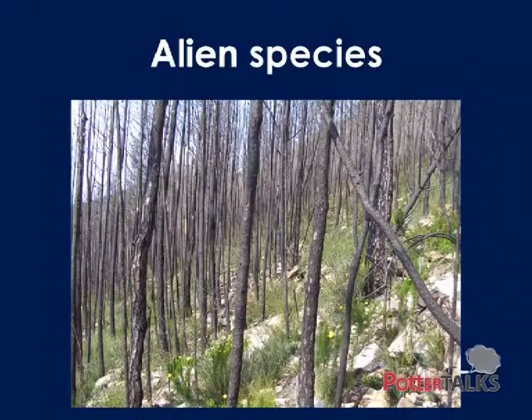Other issues are alien species. This is a stand of pines that invaded in the mountains above Greyton and McGregor, and then burned in quite a spectacular fire. But it just changes everything — it changes the hydrology, it alters the biodiversity in the area, and changes the fire regime in a big way.